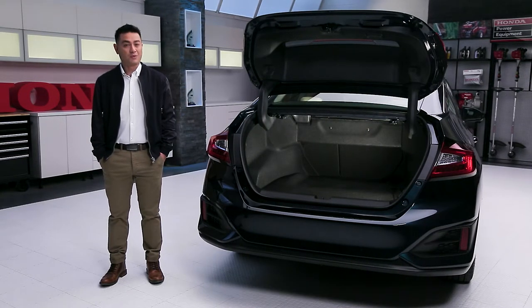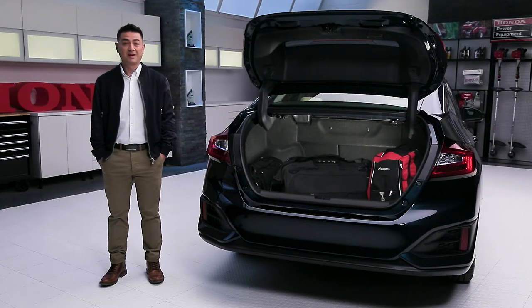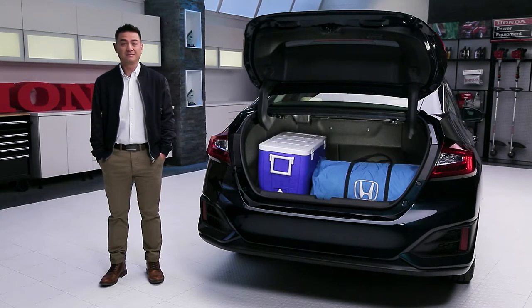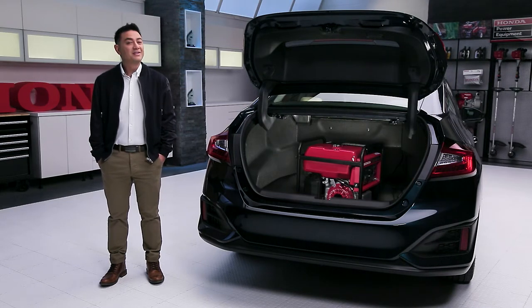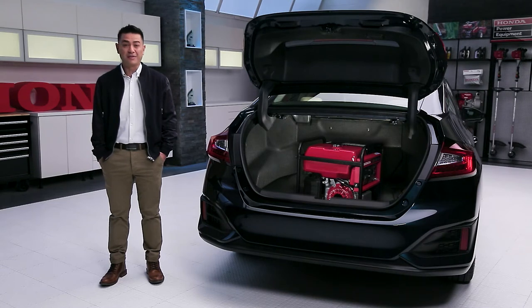So what can you fit in that? Groceries? Luggage? Hockey gear? Camping equipment? Bigfoot? Maybe it's moving day? Power equipment? There's no denying that the 2018 Honda Clarity Plug-In Hybrid is, among many other things, practical.